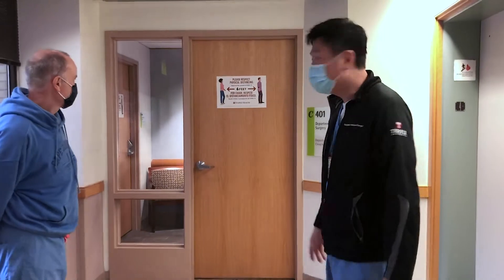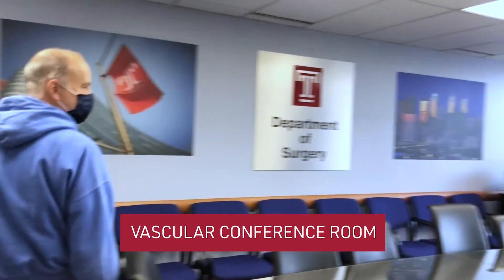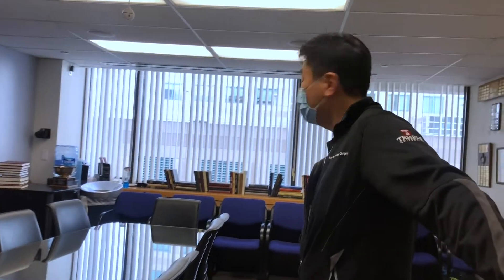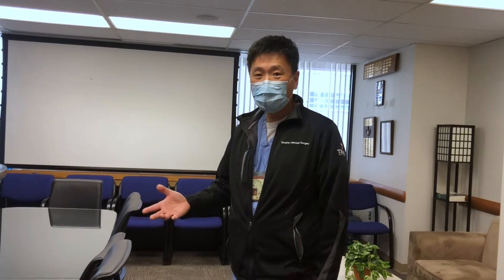This is our conference room that we're going to enter now. We have our Tuesday conference between 7 and 9. We start with a one-hour didactic from seven to eight. We talk about a set curriculum, everything from aneurysms all the way down to how to fix a clotted AV graft.